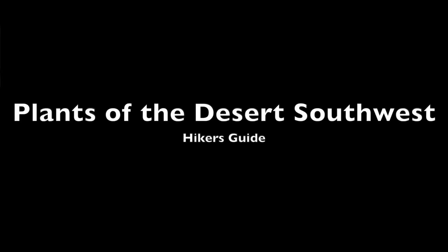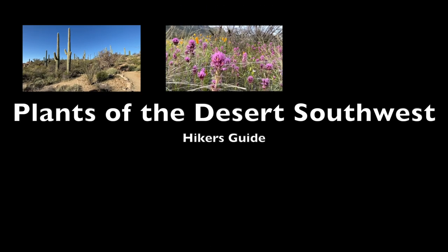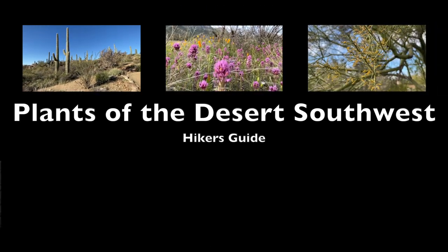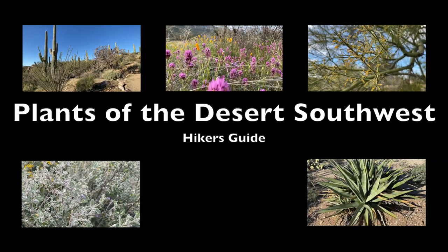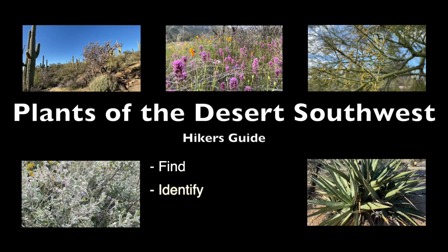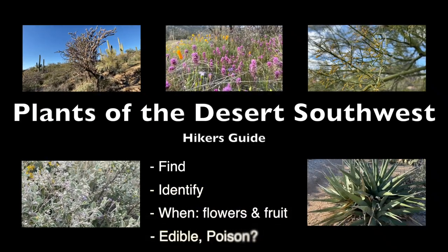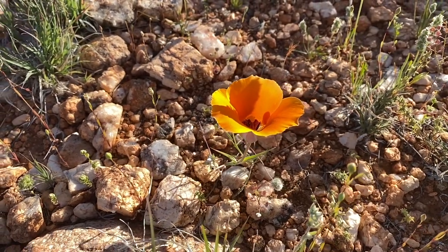A hiker's guide to plants of the desert southwest, including cactus, wildflowers, native trees, interesting bushes, and the agave family. You'll learn where to find them, how to identify them, when flowers and fruit are available, and which ones are edible. Today's video: wildflowers.